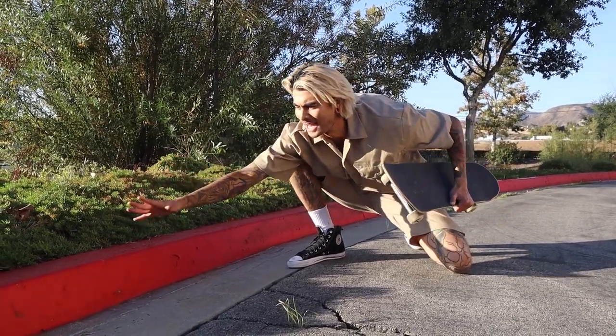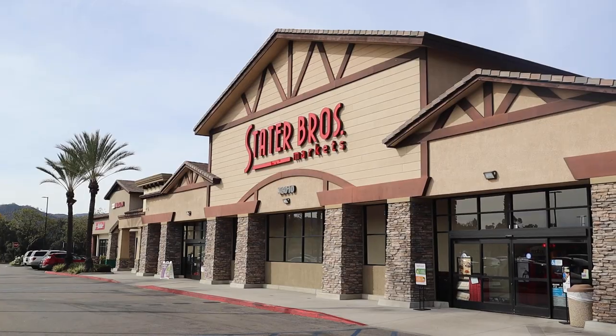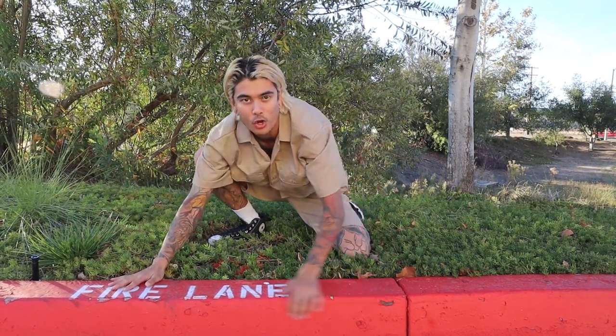Wow guys, have a look at this bloody beautiful thing! This particular curb is conveniently tucked away behind my local Stater Brothers Market. Now despite the trouble we may get into with the local store owners, I'm going to attempt to get a few tricks on this bloody beautiful curb.